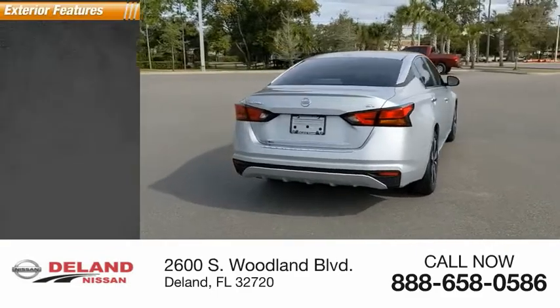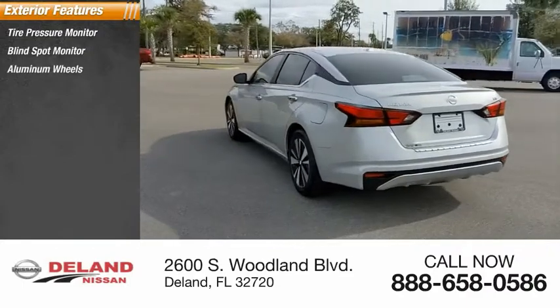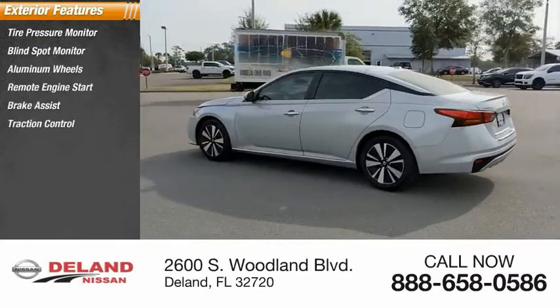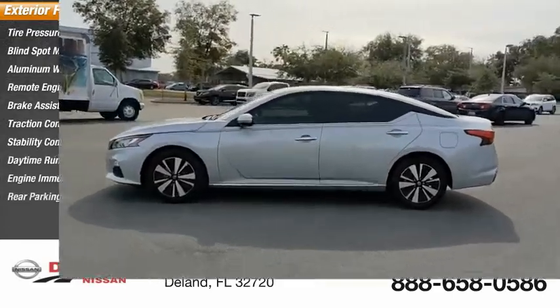Here are some of this vehicle's great options: tire pressure monitor, blind spot monitor, aluminum wheels, remote engine start, brake assist, traction control, stability control, daytime running lights, engine immobilizer, rear parking aid.